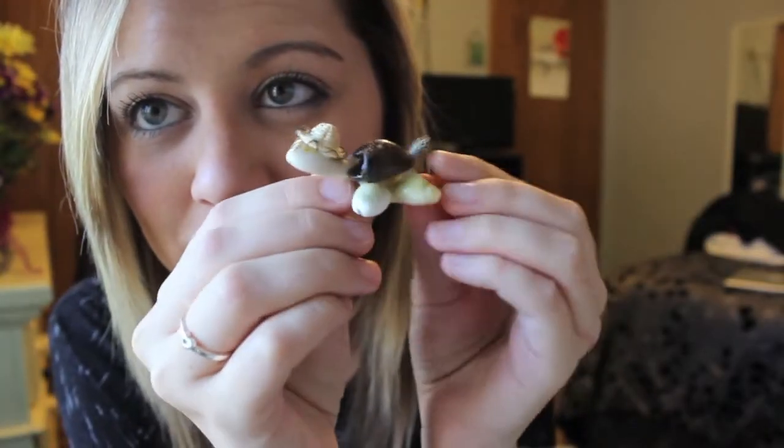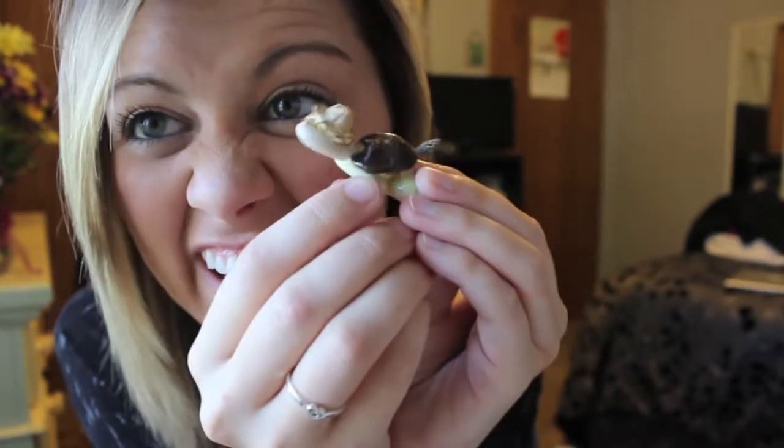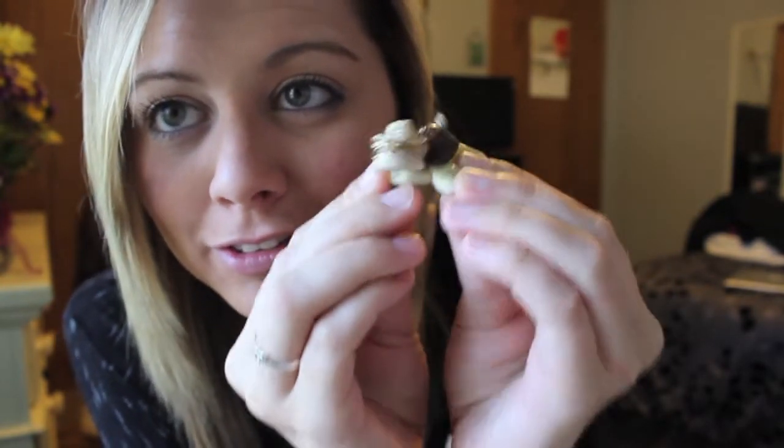My friend Rachel got me this little turtle and it's made out of shells. He has a little hat on with glasses — this is so funny. I just keep him with my other turtles kind of by my TV and he just sits there.